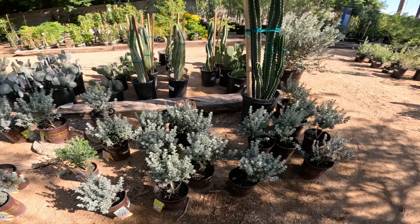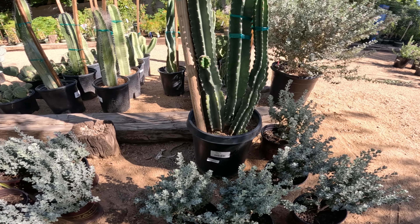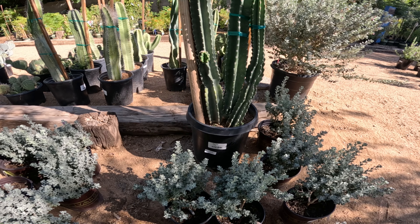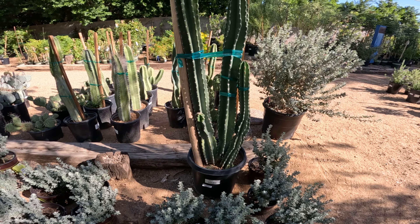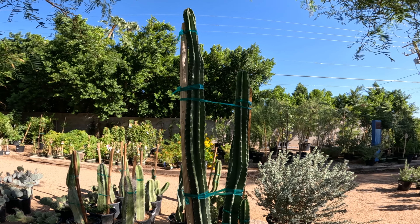Wow, look at this one! This one is $240 — it's a Peruvian apple cactus, one of those Peruvian cereus types.